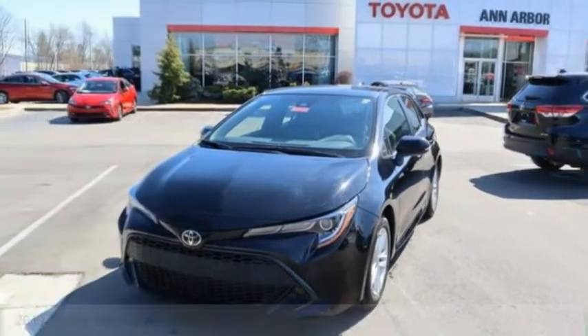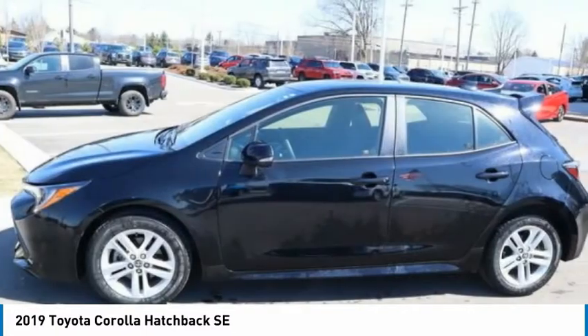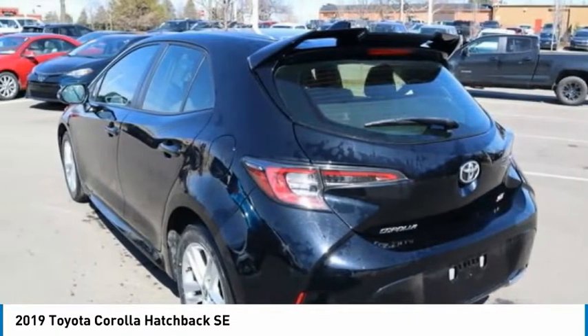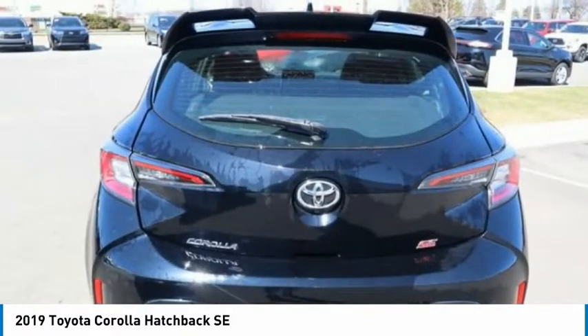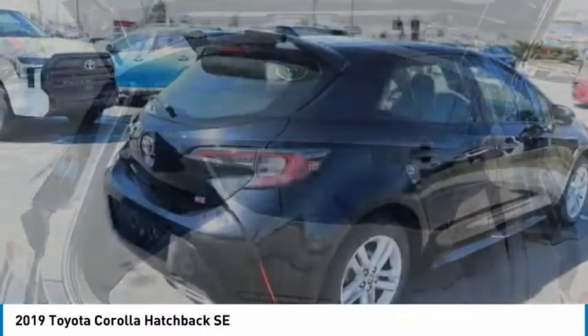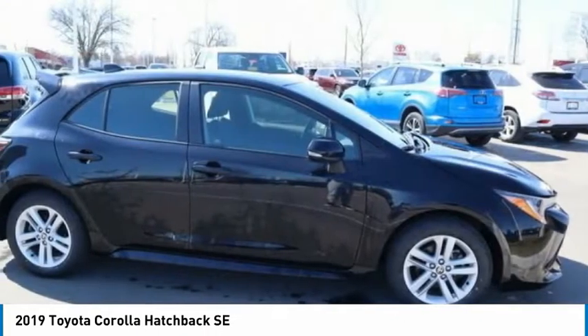Looking for the right vehicle? Check out the 2019 Corolla Hatchback. The Toyota Corolla Hatchback will make you smile. The performance and sporty driving experience will certainly leave you wanting more. A sharp exterior look and an abundance of technology, like the Toyota Safety Sense, make this a vehicle worth looking at.